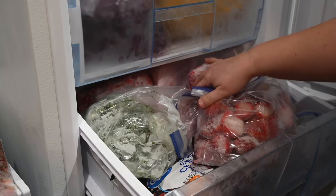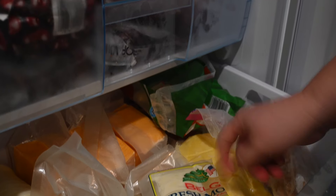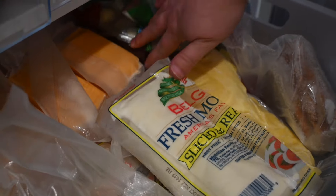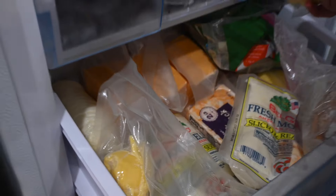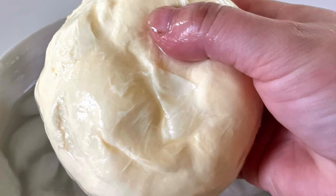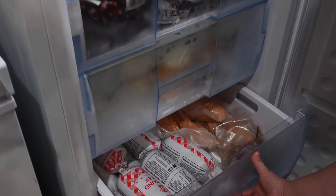This is our cheese drawer — it's dwindled a little more than I'm comfortable with. We have mozzarella cheeses from Sam's that we really like, some American and cheddar cheese that we split apart and vacuum sealed ourselves, string cheese, and homemade mozzarella that we made from fresh raw milk. If you've ever had homemade mozzarella, you just can't beat it — it is so creamy and delicious. I really like having a specific drawer just for cheese.